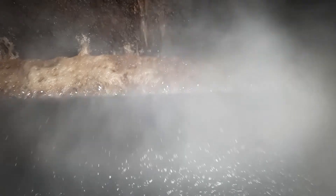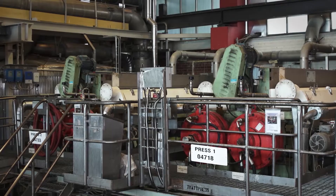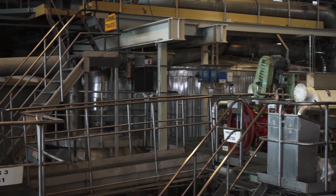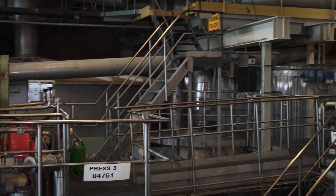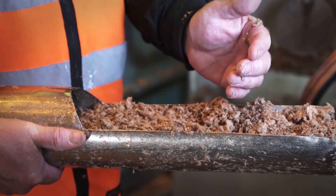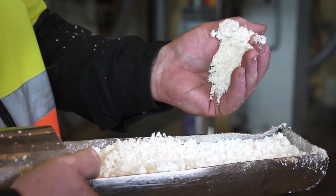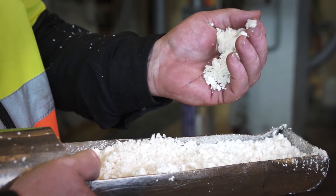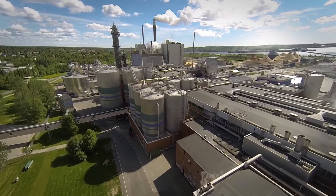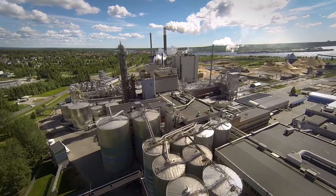Returning to the wood chips cooked under pressure for several hours — it is now time to refine and wash them to free the fibres so that these can be used for paper production. Softwood chips are turned into brown pulp, while hardwood chips are turned into white pulp after bleaching. We use so-called TCF bleaching, which means the bleaching is totally chlorine-free. Once this process is complete, the brown and white pulp are placed in storage towers ahead of being taken onto the paper machines.